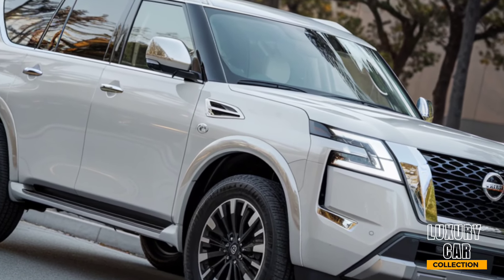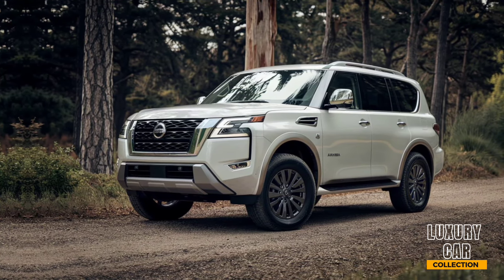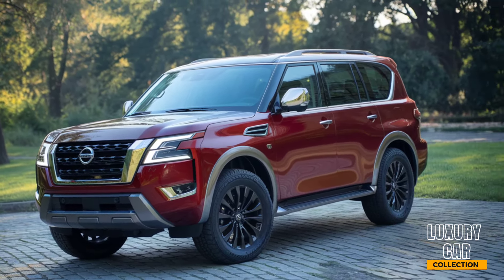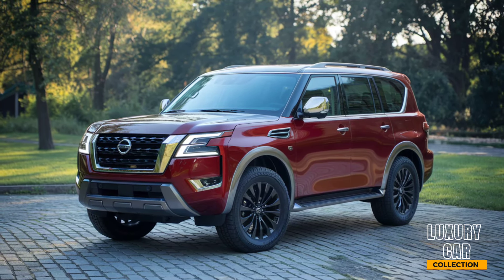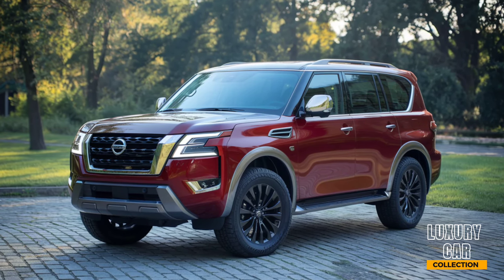First off, let's talk about the Armada's bold new design. For 2025, Nissan has gone for a rugged yet refined look. The front grille is massive and dominating, featuring chrome accents that give the vehicle a real presence on the road. The LED headlights and taillights have been redesigned for a sleeker, more modern appearance, while the 22-inch alloy wheels add a touch of sophistication. This SUV is big, and Nissan wants you to know it. But despite its size, the lines and curves of the Armada make it look athletic, not bulky.